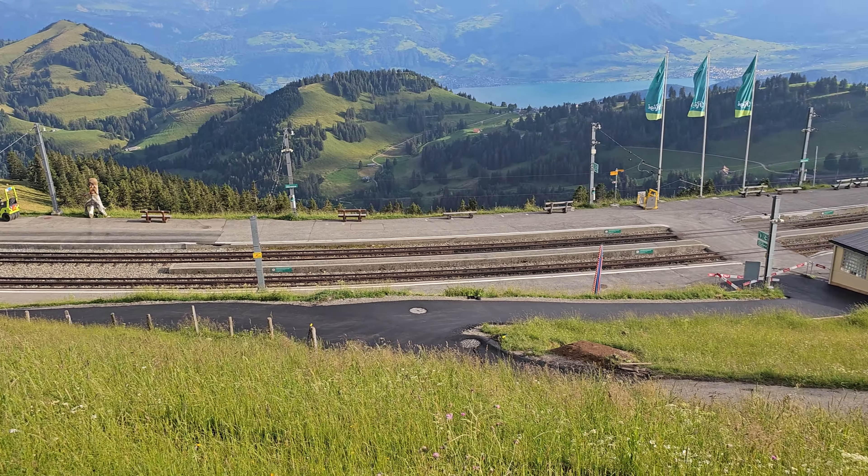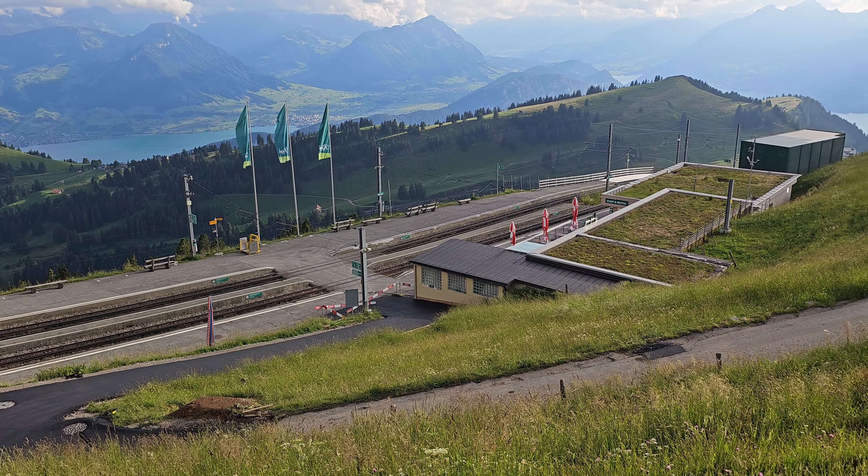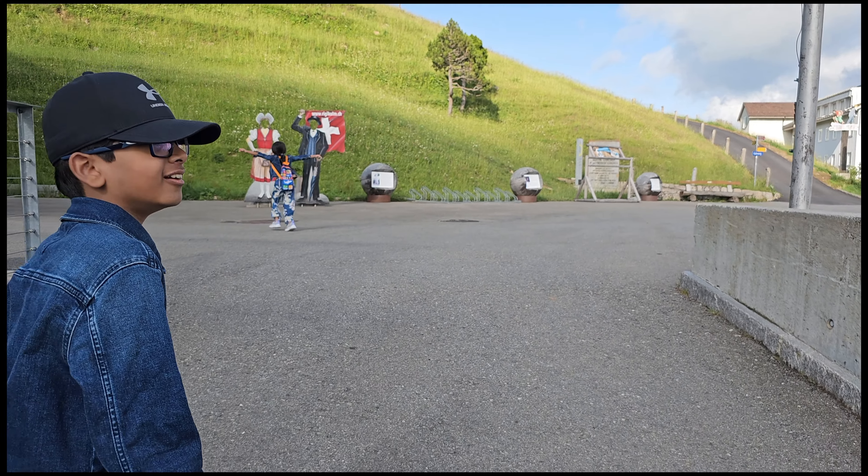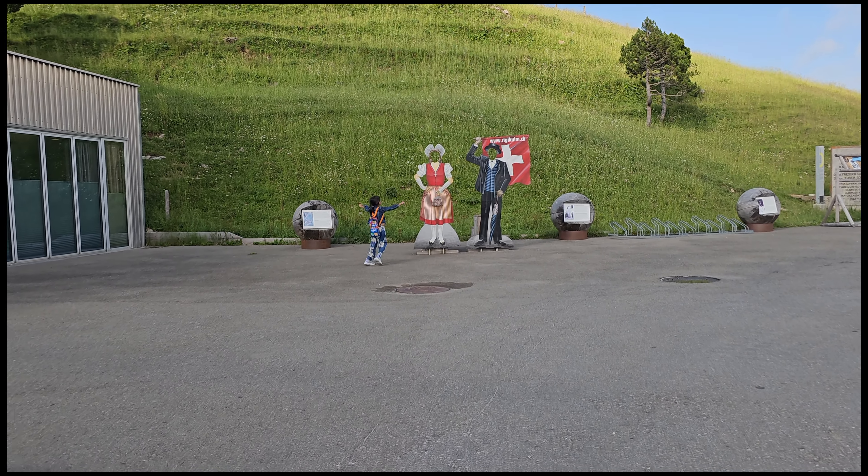We have reached the final station, but we still have to walk in order to go to the top of the mountain. Here you can come either by train, or this mountain offers you a beautiful hiking trail.